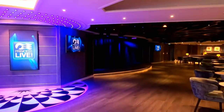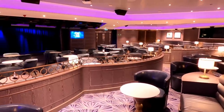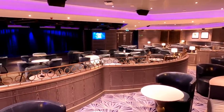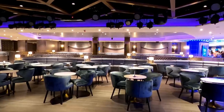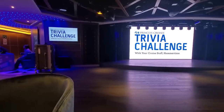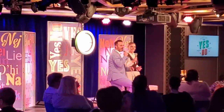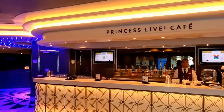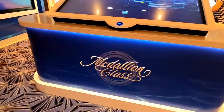We're now going to check out everything aft of the atrium on the ship. Princess Live is a really cool venue that has trivia, karaoke, and all kinds of game shows — there's always something exciting going on. I like that they took out the wall partition between Princess Live and the walkway, so you can always walk by and see what's going on. And in Princess Live Cafe, you can get a coffee or something to drink right there before the show.